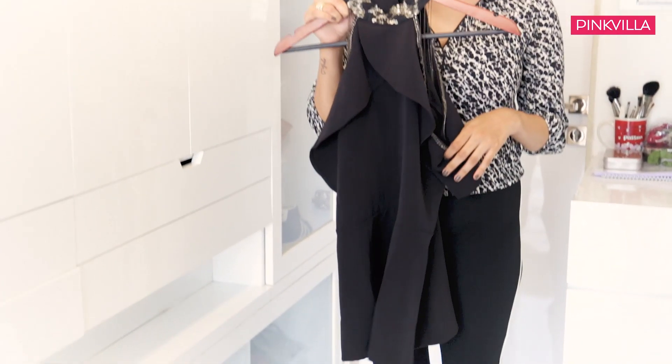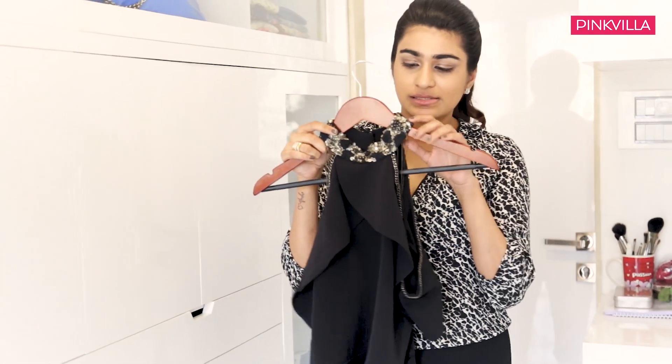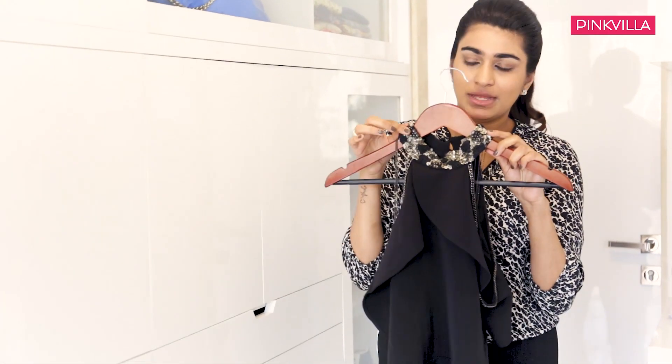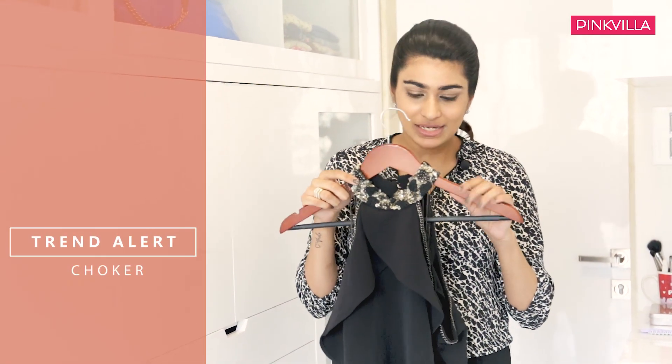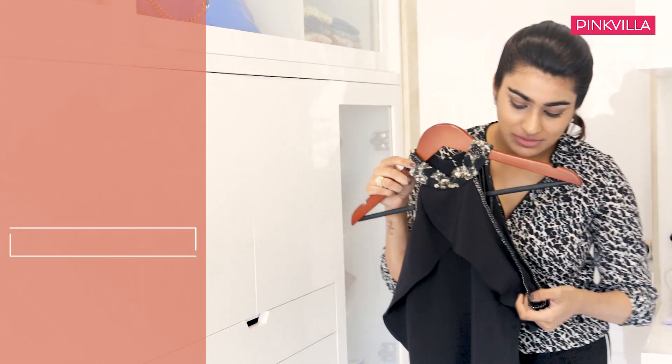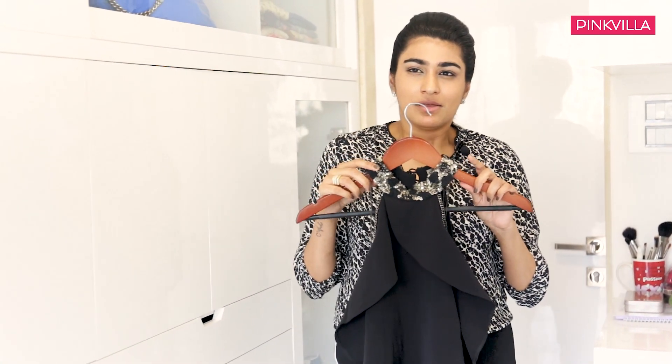This is the first option that I've picked out for her. It's separates — basically a black peplum top that has a choker embellishment. Chokers are trending really big right now, and so are ruffles. I just thought that this would be a less-is-more kind of look but yet make a statement.